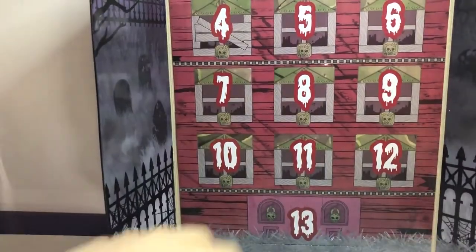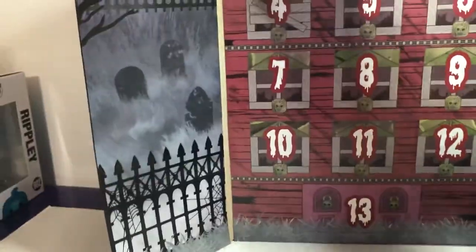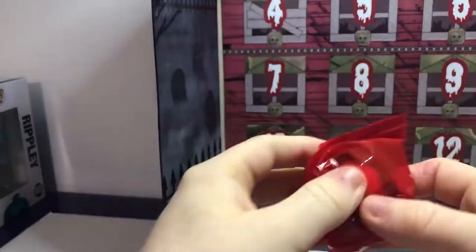Sorry, the door got in the way. Let me open that real quick. I'm trying to open the door — my fingers are too big. There we go. And we got this red bag.